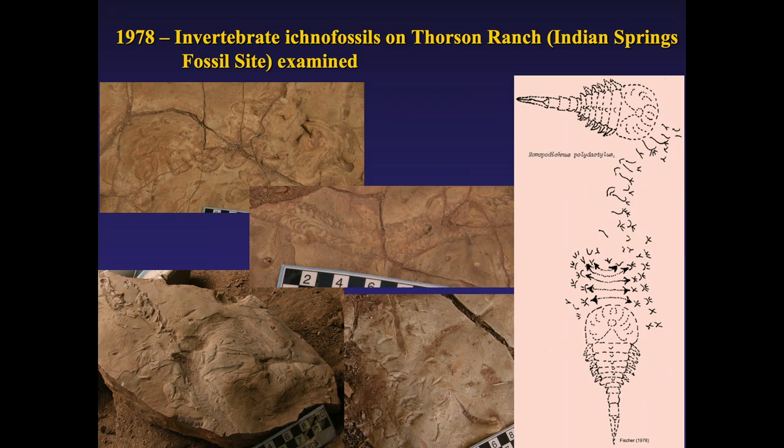Also in the Harding Sandstone are a number of trackways. These invertebrate ichnofossils are found on the Thorson Ranch east of Canyon City, described by Bill Fisher, who was at Colorado College. The markings were left on the shallow seafloor by creatures like eurypterids, as described in his 1978 publication. Carly Thorson will show you these fossils on private property for about $5 or $10 — she'll take you out on her four-wheeler.